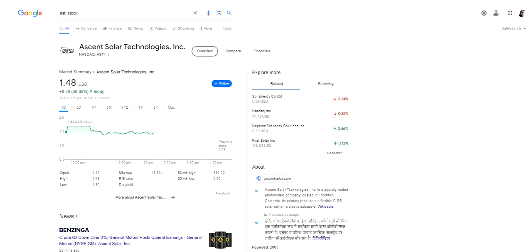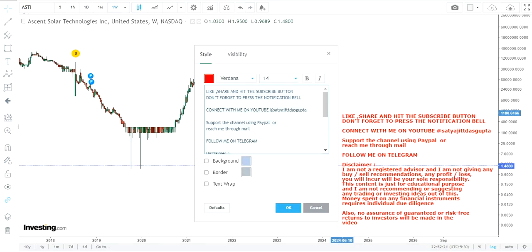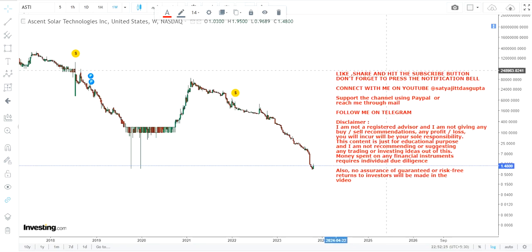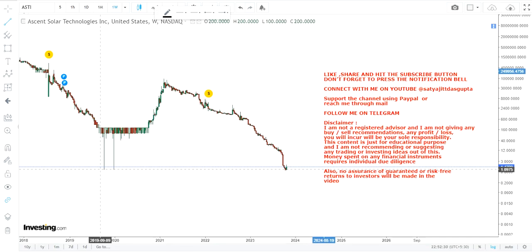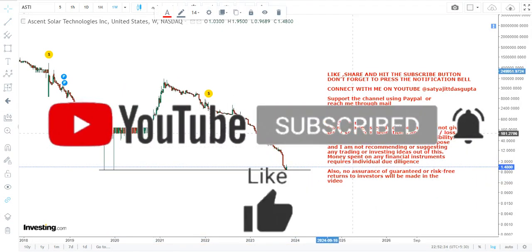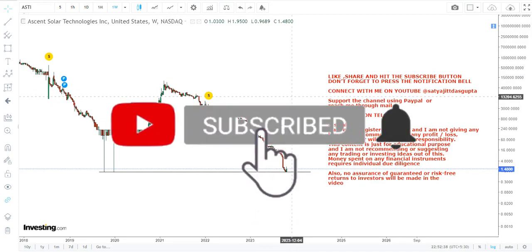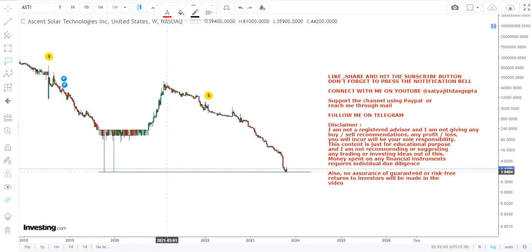Hello friends, welcome to my channel and thanks for watching this video. We are going to discuss ASTI stock, or Ascent Solar Technologies Inc. Just have a look at this chart — this is going to be a very risky trade. You may call it a good risk-reward, but it is risky. Where there is risk there is also opportunity, but you need to have a sense of understanding about the kind of risk you are going to take if you are interested in this particular stock.